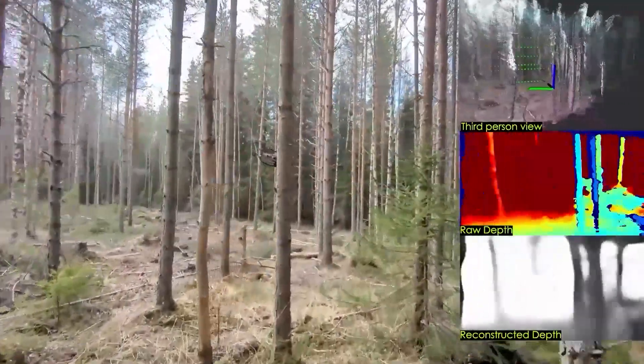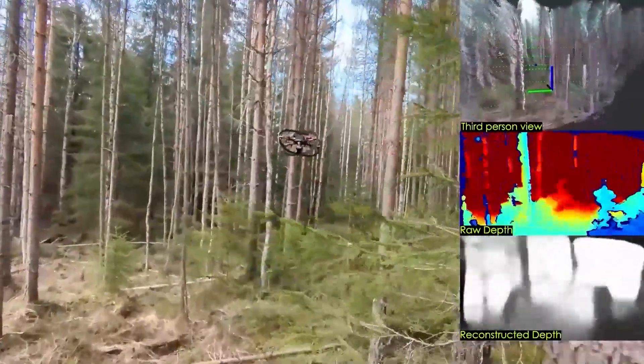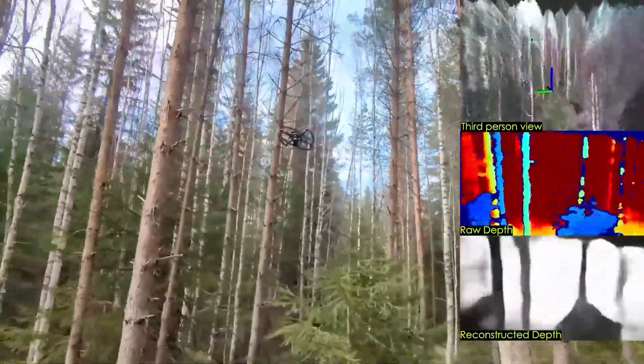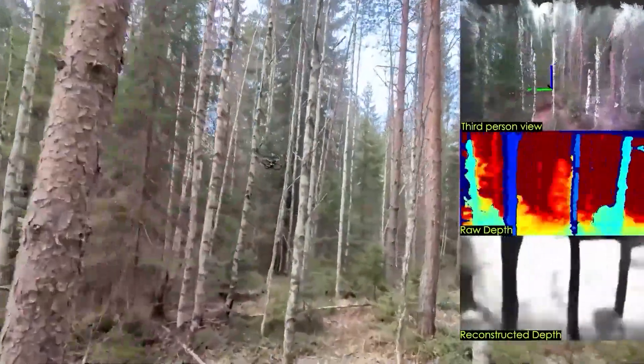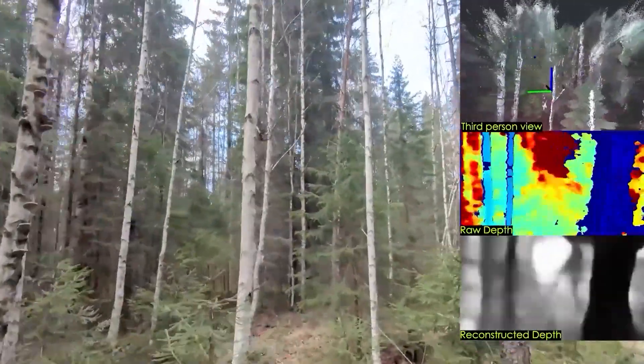Notably, the method is based on a semantically enhanced variational autoencoder, dubbed SEVAE, that is trained with both real-world and simulated depth images, as well as privileged semantic masks. This network compresses the depth image input while preserving information about hard-to-perceive thin obstacles. The bottom-right plot illustrates the reconstruction results from the SEVAE decoder.